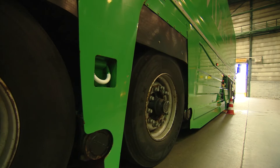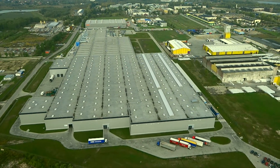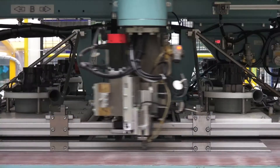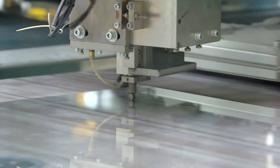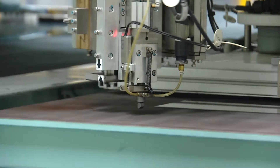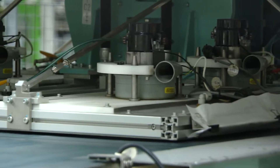Glass from the float line is used for every type of automotive glass. A computer controlled diamond cutter, as efficient as any Savile Row tailor, cuts the shape of the windscreen from rectangles of glass. Waste glass is broken off and the glass edge is polished into a continuous curve.